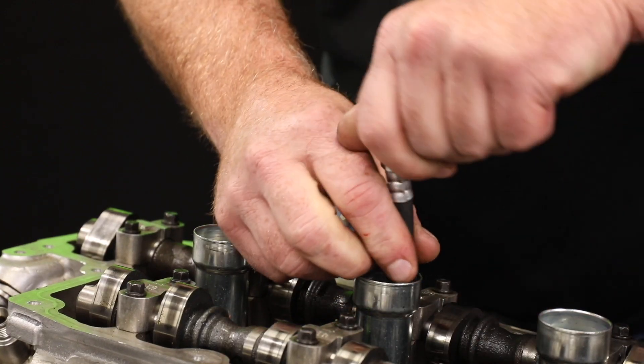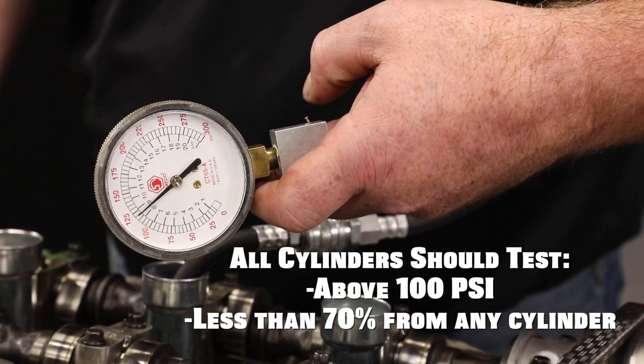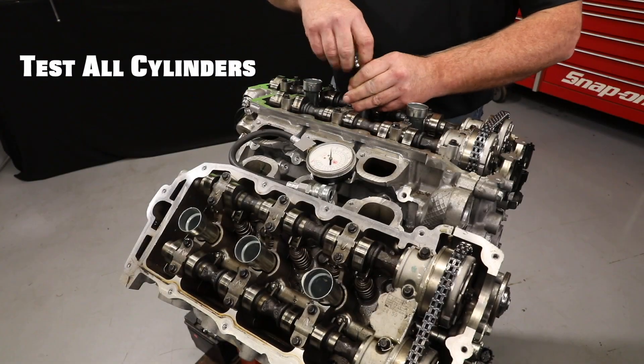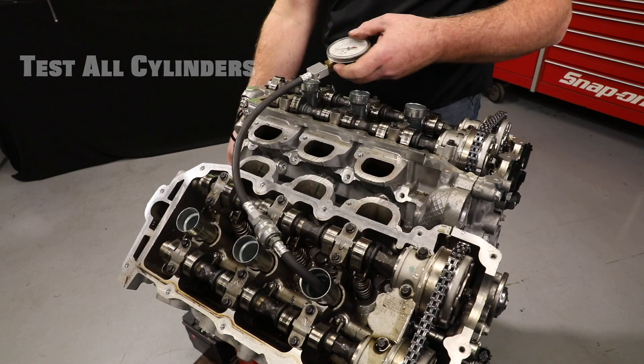The next test would be a compression test. All cylinders should test above 100 psi and no cylinder should test less than 70% of any other cylinder. Low compression could be an indication of worn piston rings, poor valve to valve seat sealing, or an improperly timed engine.